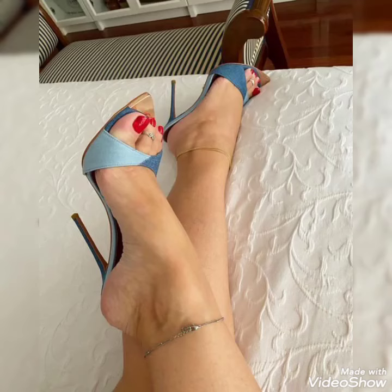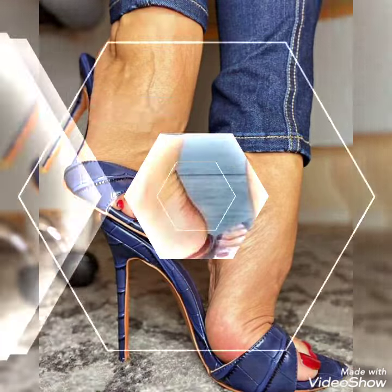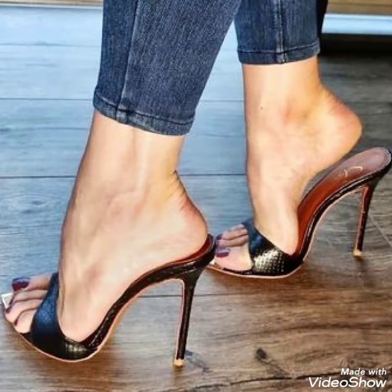Hello friends, welcome back to my YouTube channel, TandyFashion. Today my video is about the most stunning and very elegant design of high heel mule sandals.